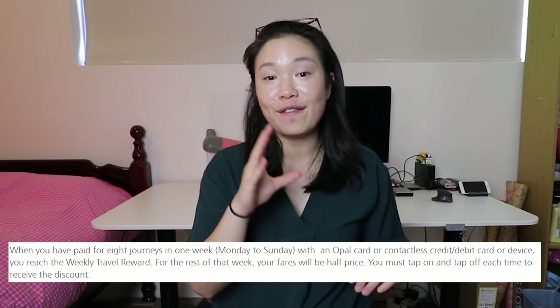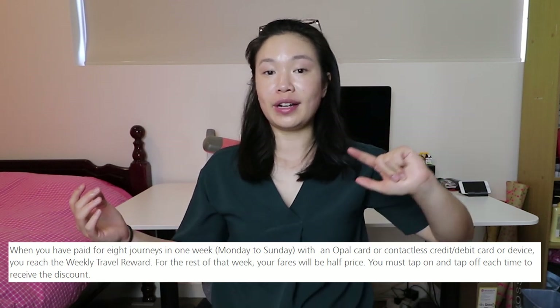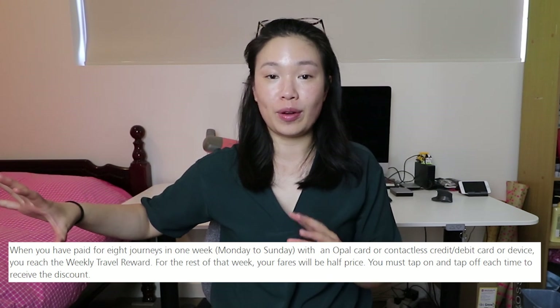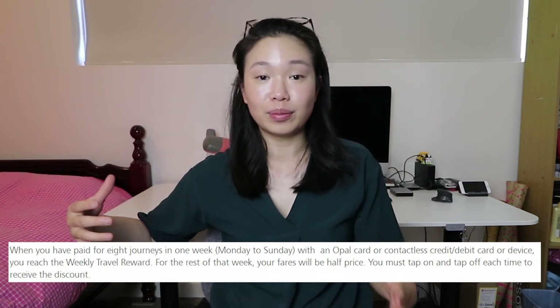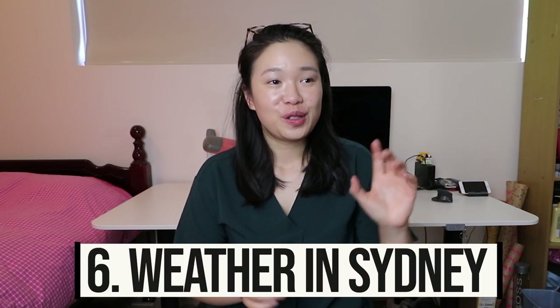I also want to make you aware of some travel benefits on Sydney's public transport. There's a weekly travel reward: if you pay for eight journeys in one week — Monday to Sunday — with your Opal or contactless card, any additional trips that week are half price. There's also a Sunday travel cap where you can travel on trains, metros, buses, and ferries all day for just $2.80. I've linked more details about these benefits in the description.